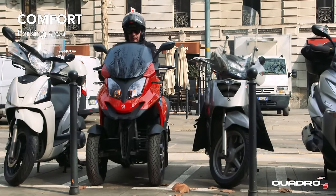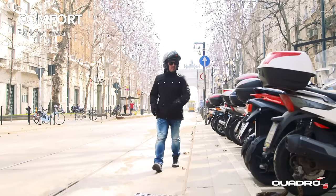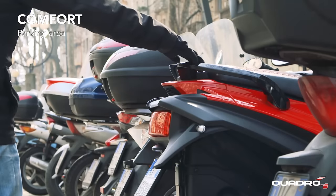To find parking for Quadro 4 isn't an issue. In addition, with very narrow spaces, Quadro 4 can be manoeuvred easily and safely.